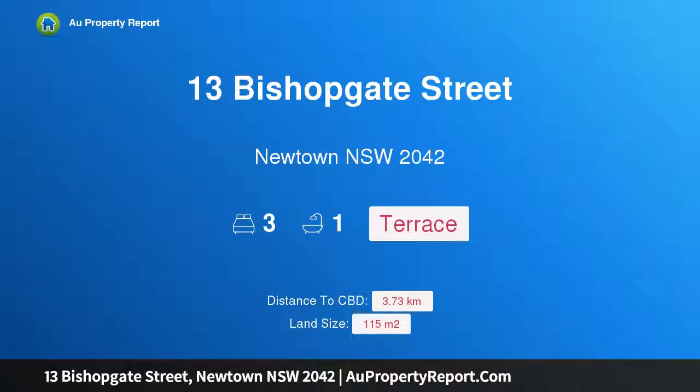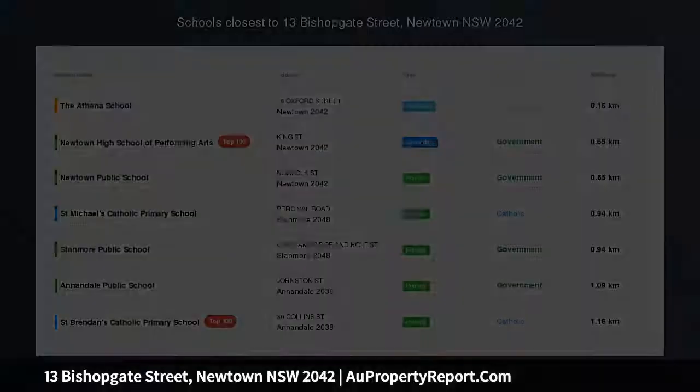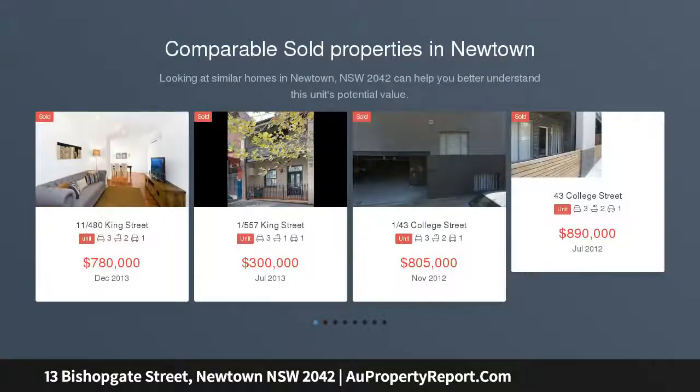Hi, I am glad to introduce property 13 Bishopgate Street, Newtown New South Wales 2042 — a Renovator's Delight. This is a huge terrace in the heart of Newtown, hidden in leafy Bishopgate Street.